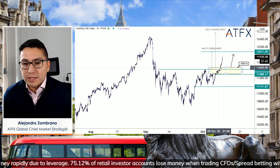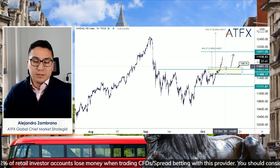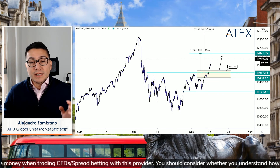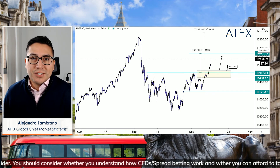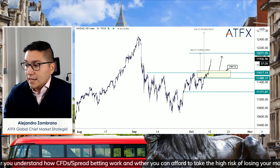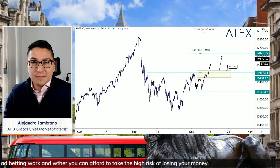I did trade the Nasdaq 100 — we had a similar breakout, I bought in and got out this morning for about a 3x ratio. I'm now waiting for a pullback. If you want to know more about the Nasdaq 100, the German DAX, and other indices, head over and check out the other videos on the ATFX YouTube channel. Don't forget to subscribe, and I'll see you for the next market update — have a great day and a good trading week!